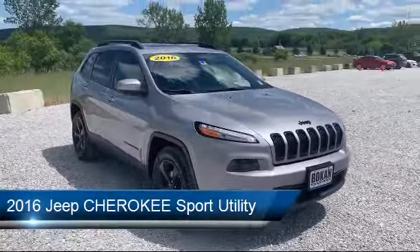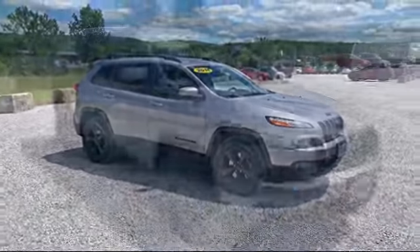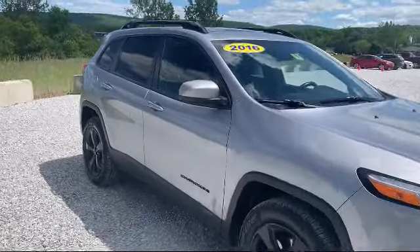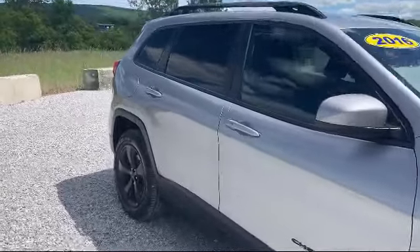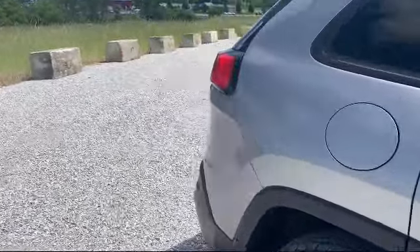It comes equipped with power front and fixed rear full sunroof, electronic stability control, park view rear backup camera, alloy wheels, Sirius XM satellite radio, and rear spoiler.